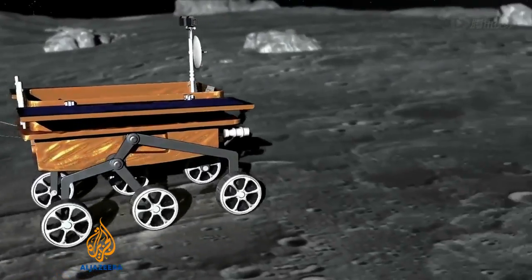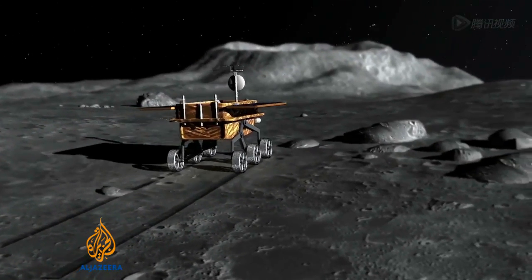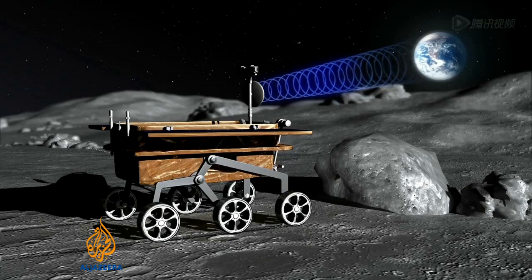On board the craft are an advanced collection of cameras. These include an ultraviolet telescope scientists will use to observe the stars. Another will look at how solar radiation affects Earth.